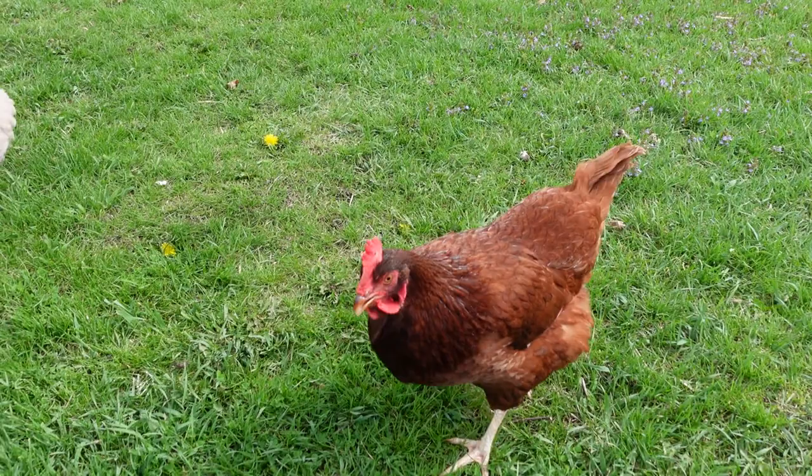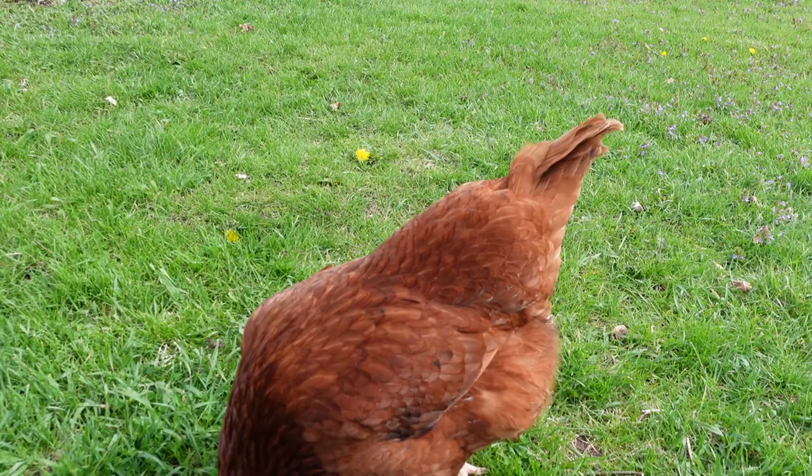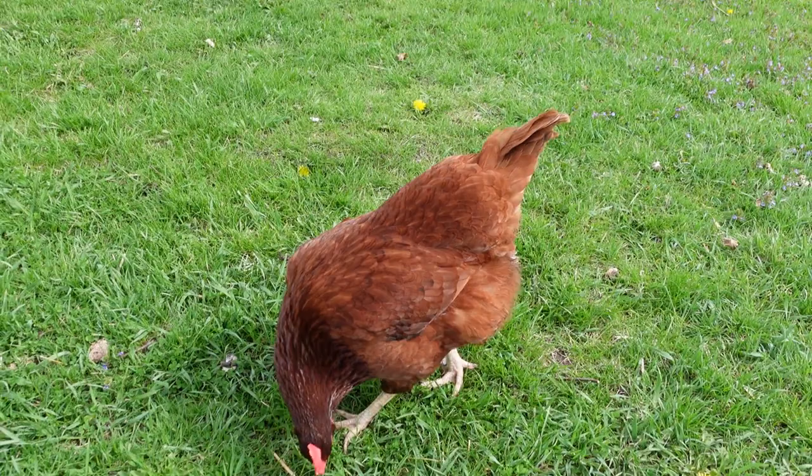The males can get up to about eight and a half pounds. They're a gorgeous red, mahogany, brown color, and there's little black tips on some of their feathers, if you can see. Some of the tails can be completely black.